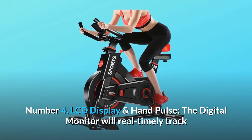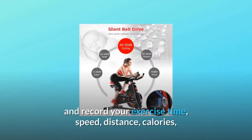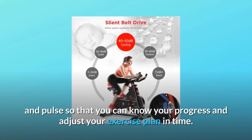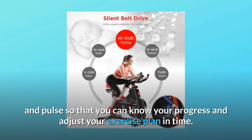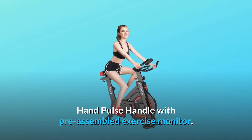Number 4: LCD display and hand pulse. The digital monitor will real-time track and record your exercise time, speed, distance, calories, and pulse, so that you can know your progress and adjust your exercise plan accordingly. Hand pulse handle comes with a pre-assembled exercise monitor.